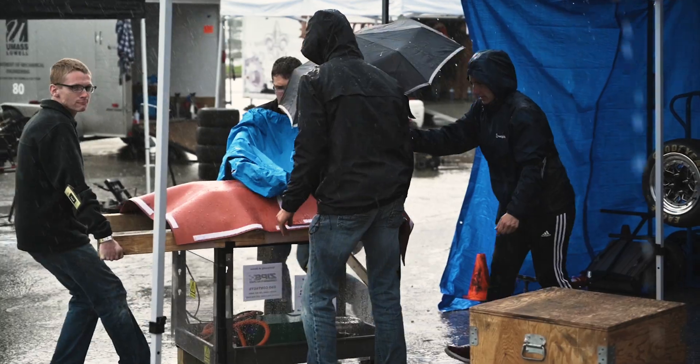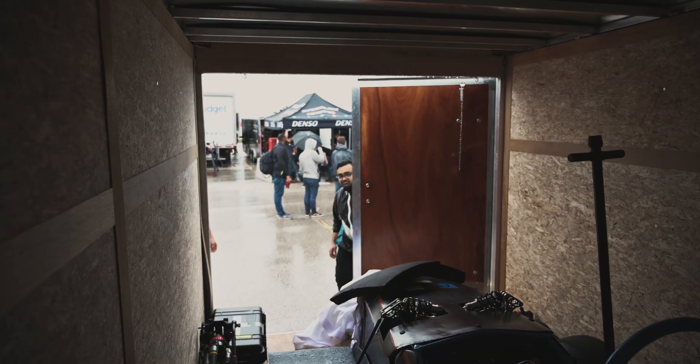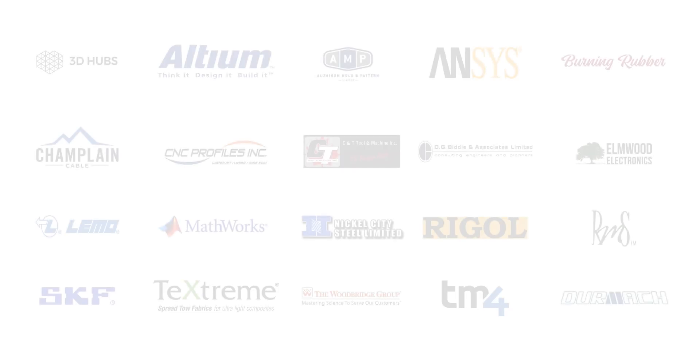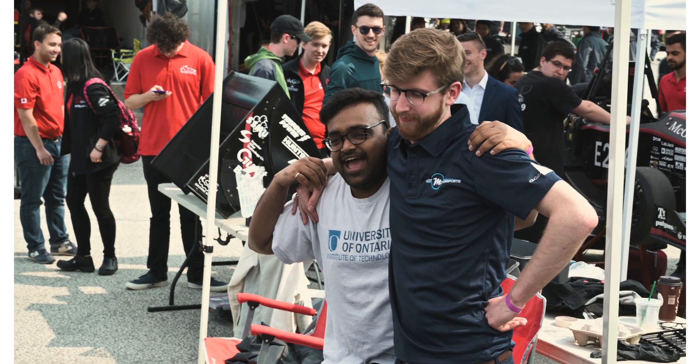A big thank you to their sponsors for helping build the car and bring it to this event. They could not have made so much progress without these sponsors throughout this journey.